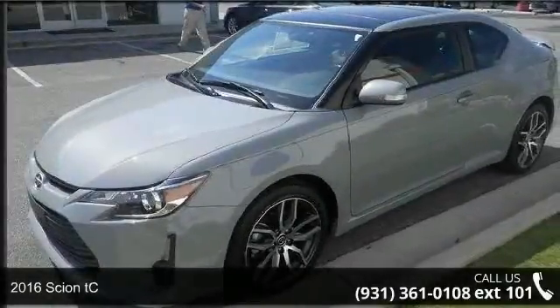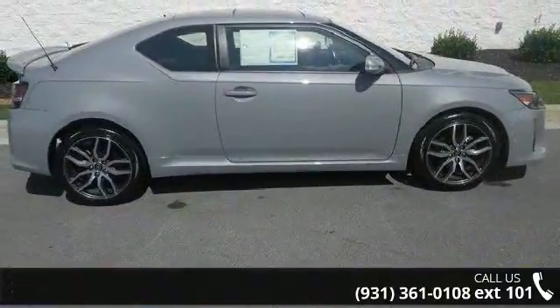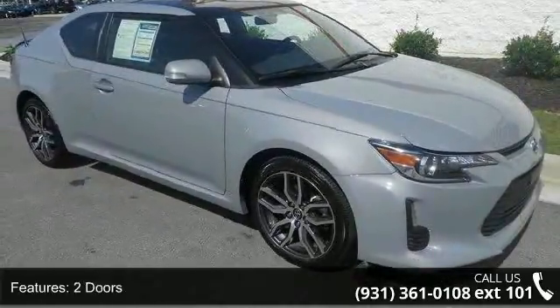Imagine yourself in this 2016 Scion TC. If you are looking for an automobile with great features, look no further. This vehicle comes with a reliable 4-cylinder engine connected to a smooth shifting automatic transmission.